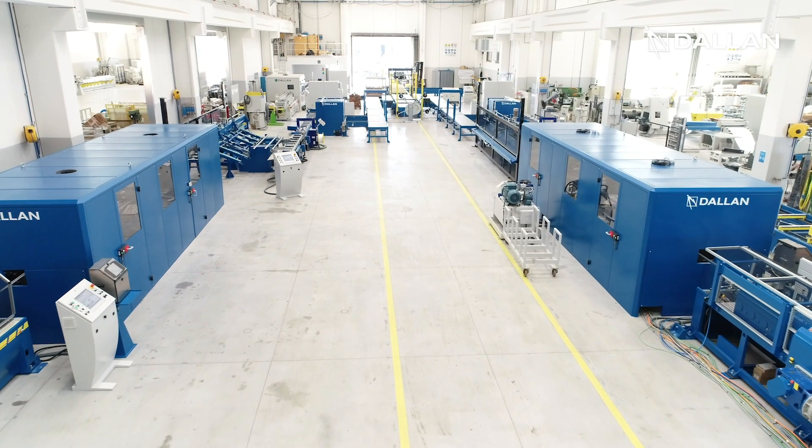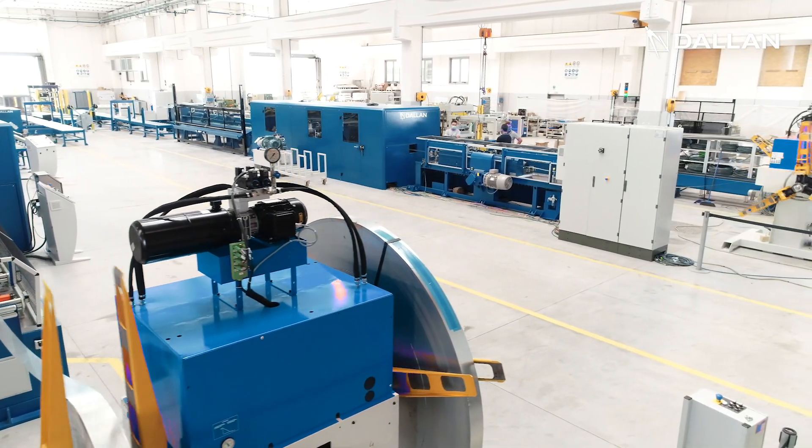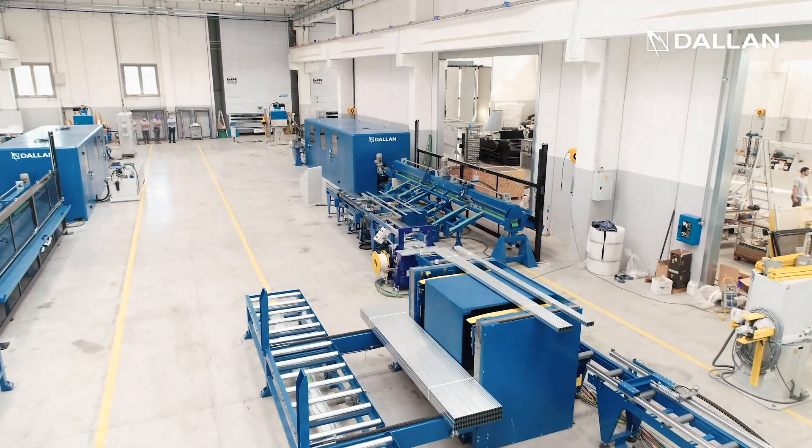Hi, we are today in front of an extraordinary Dallan coil-to-pack system for the production of drywall profiles that reaches a total speed of production of 240 meters per minute.